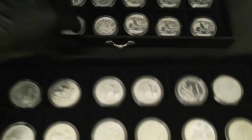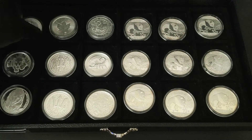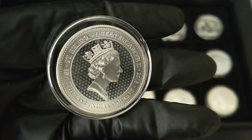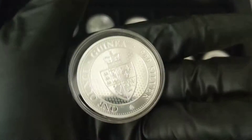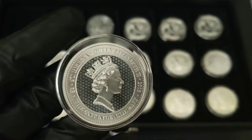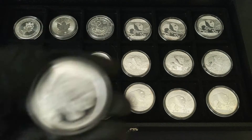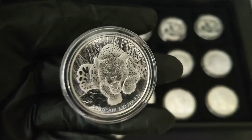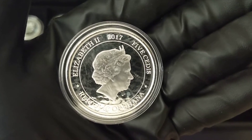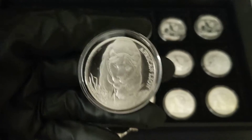Next box — it's going to be a little bit quicker because there are a lot of duplicates on this one. This is the St. Helena Guinea. I really like this design — it's very simple but classy. Leopard — I think this is the first year, 2017. There's a lion.